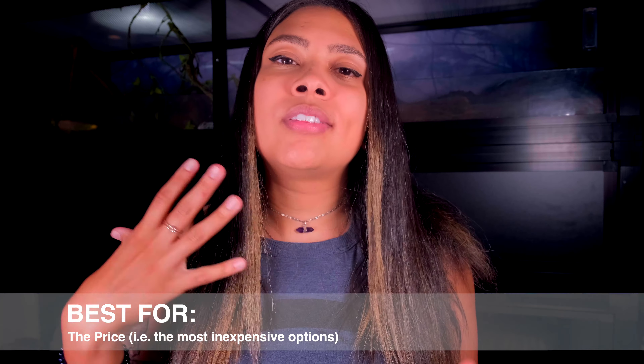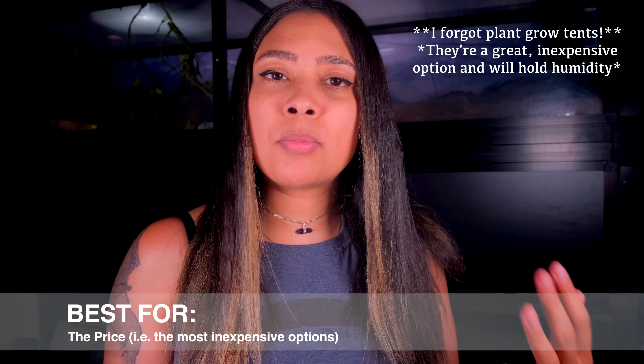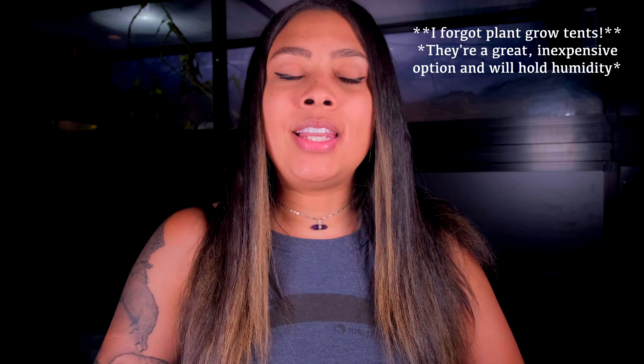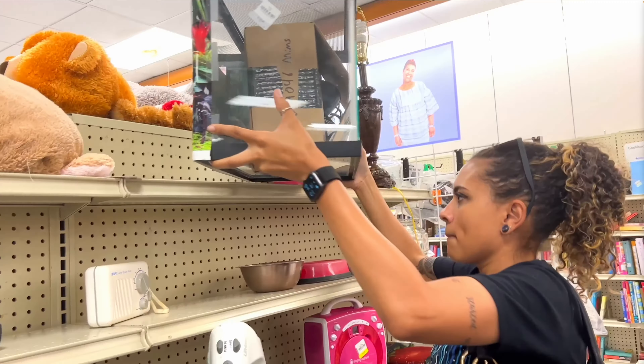My first category is my favorite or recommendations based on price. This is probably the reason most of you clicked on this video — you want to know what the cheapest best enclosure is. My first recommendation is buying any tanks secondhand. This is how you're going to get the best bang for your buck — the best price for what you are getting.